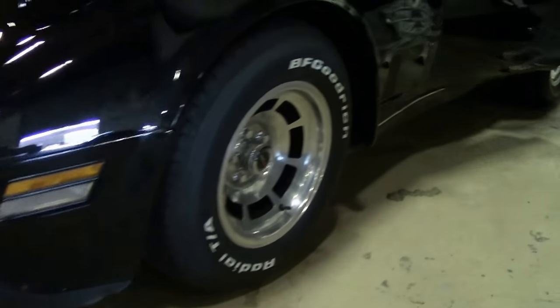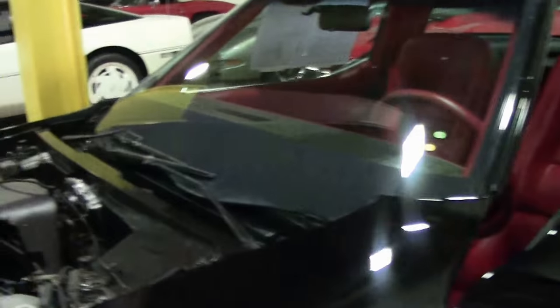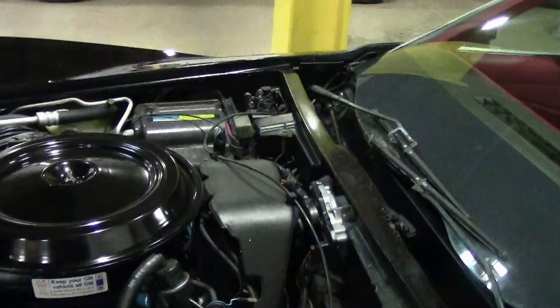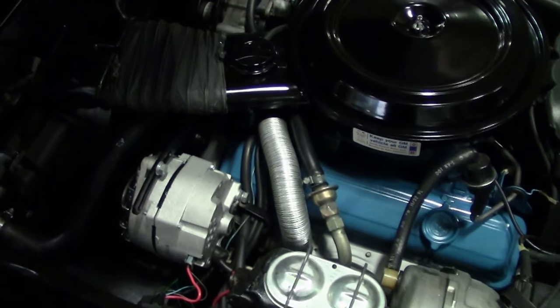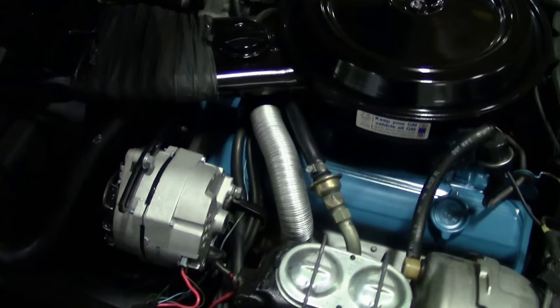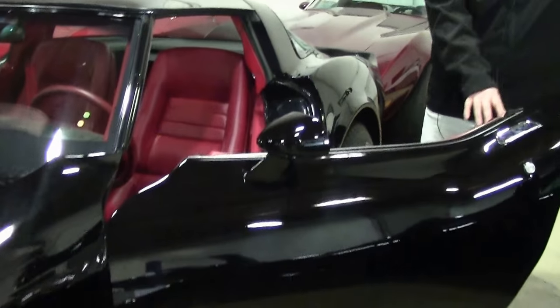Cold AC. I would call the paint on the car good. And this beautiful red interior is excellent.